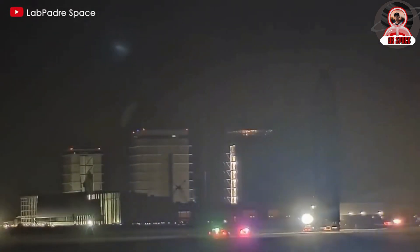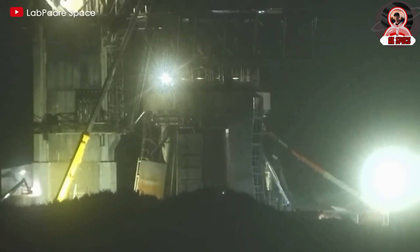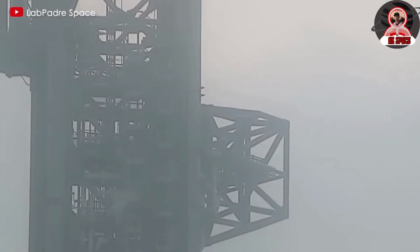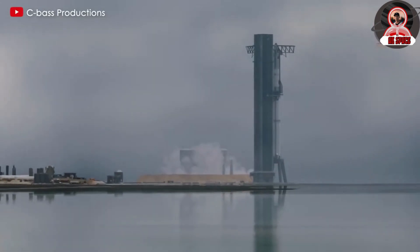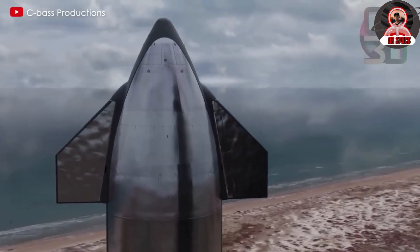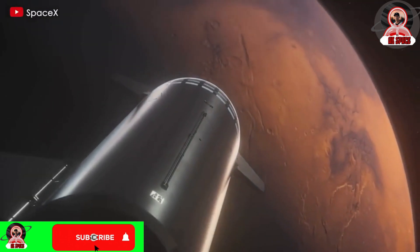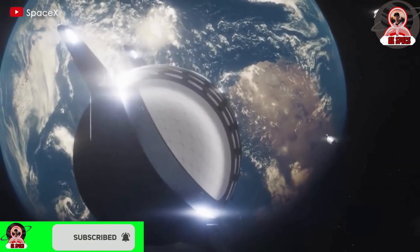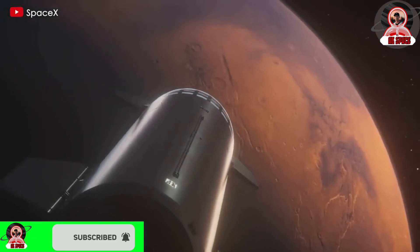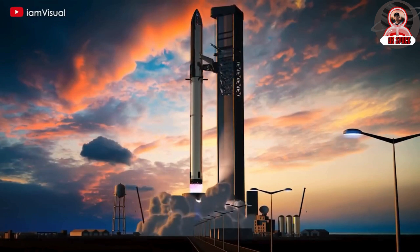The water deluge system represents a paradigm shift in launch pad safety. After completing the construction, Starship and Super Heavy embarked on their second journey and the innovation yielded clear results. Following the November launch, the launch pad remained secure — although there were still some damages, they were not significant. This contributed to shortening the turnaround time for Starship's third launch from seven months to just four, and by the time of the fourth Starship launch, the preparation time was reduced to just two months.